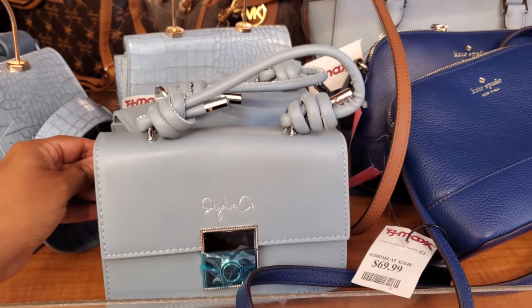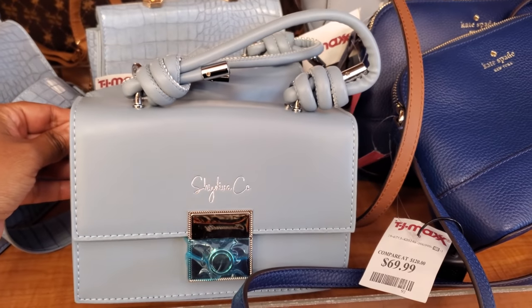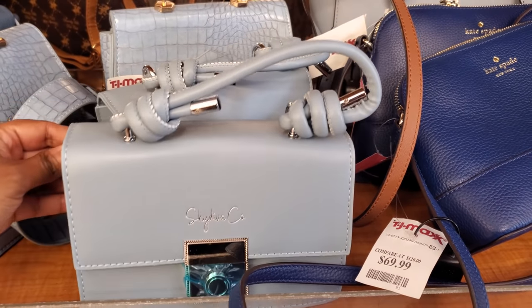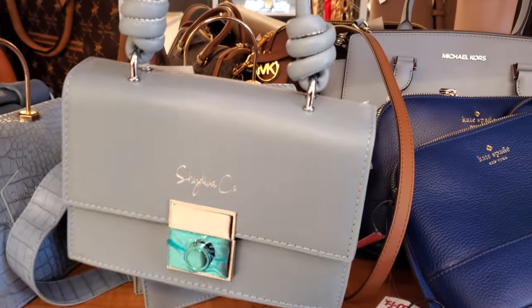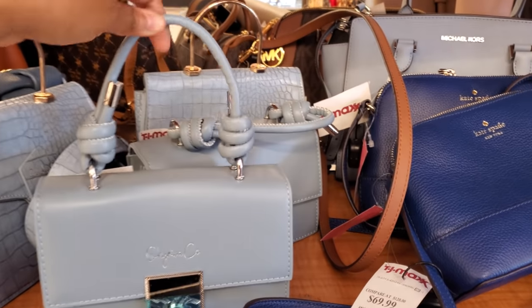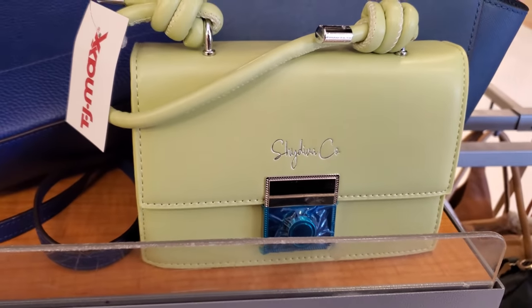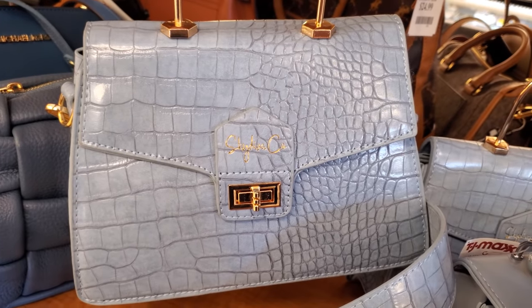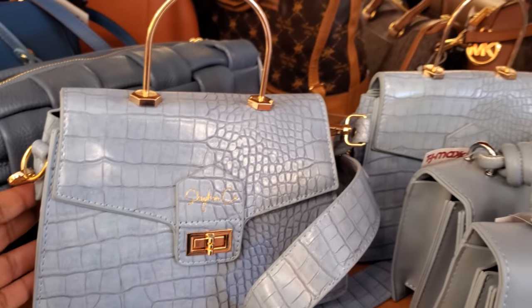I just stepped into TJ Maxx, so check out this handbag. It looks like the brand is Shy Diva — this is going to be a new brand. I have not seen it here. It's $25, really, really cute. And they have this green one for $25 as well. Nice baby blue crossbody, you can detach. Again, $25. This is a new brand.